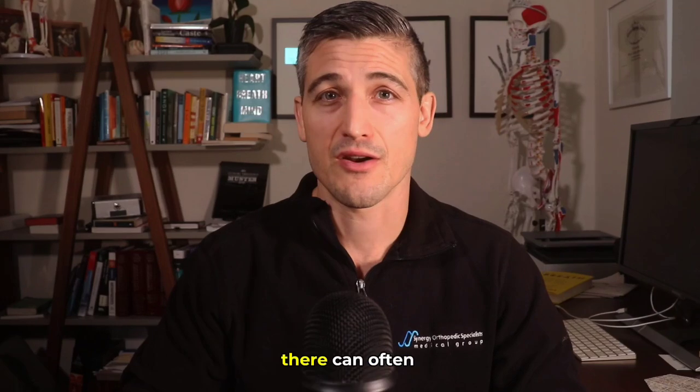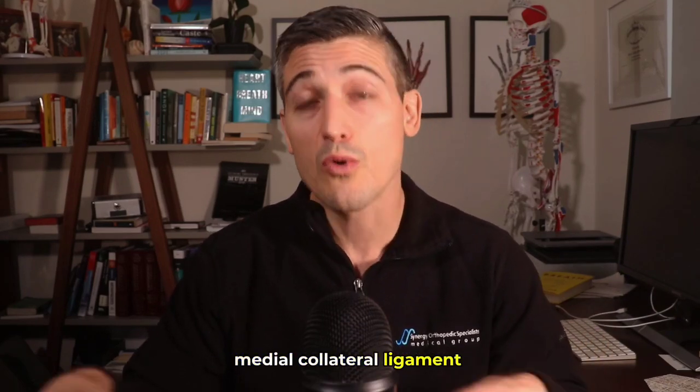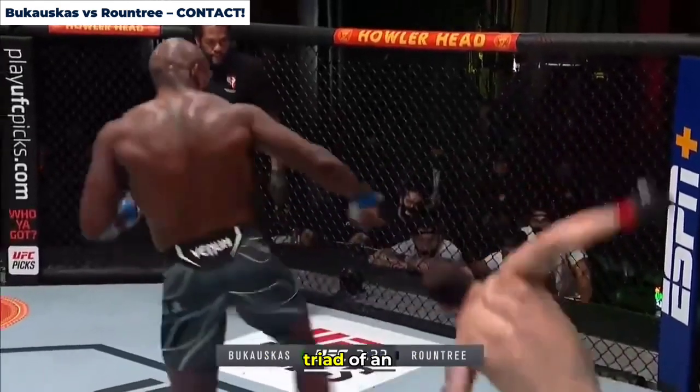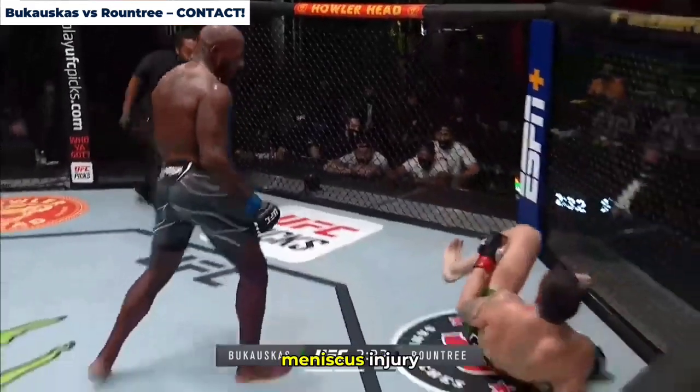When an ACL injury does occur, there can often be other ligaments injured, most often the medial collateral ligament or the menisci. The classic contact injury to the knee causes the unhappy triad of an ACL, MCL, and medial meniscus injury.